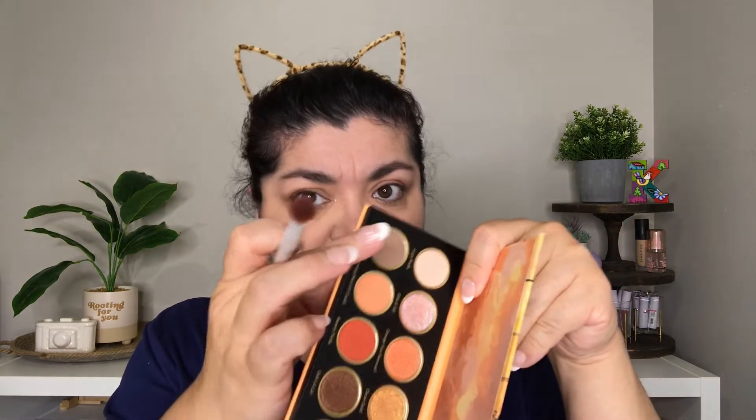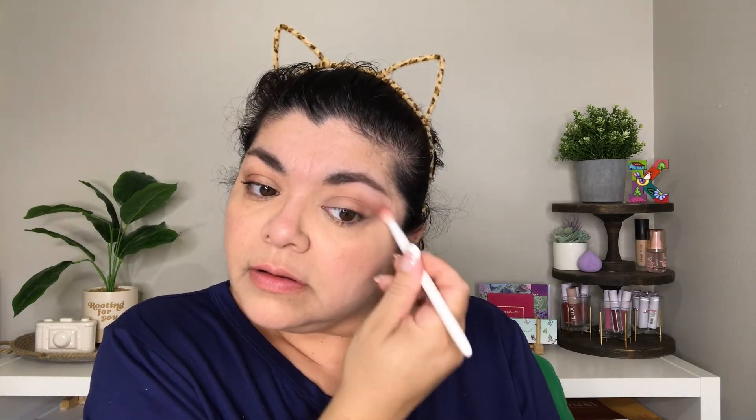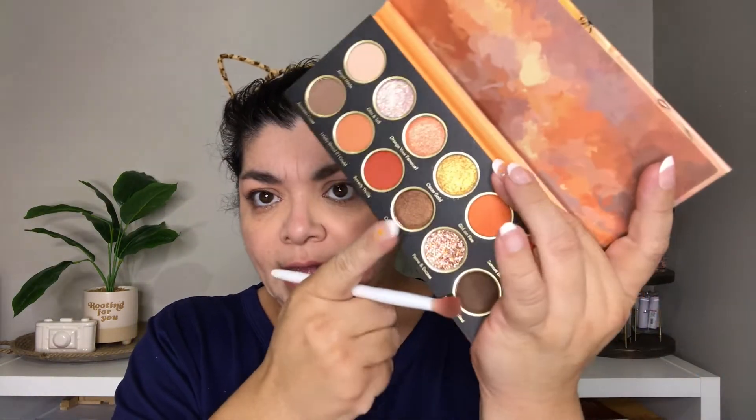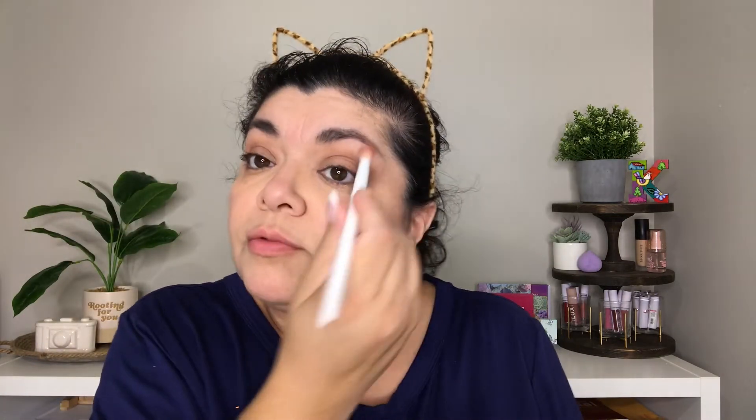I'm going to grab Angel Maid again — this is like my neutral shade. Now I'm going to be using this one right here, which is called Ulela, and I am going to be using this on my lid. I feel like with the brush it's not really showing up, so let me grab it with my finger. Now I'm going to be grabbing Stay Grounded, which is the darkest shade in the palette — this dark brown right here.